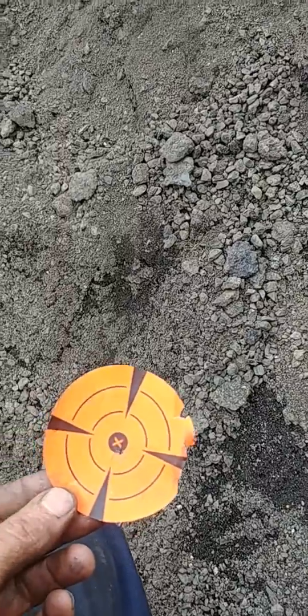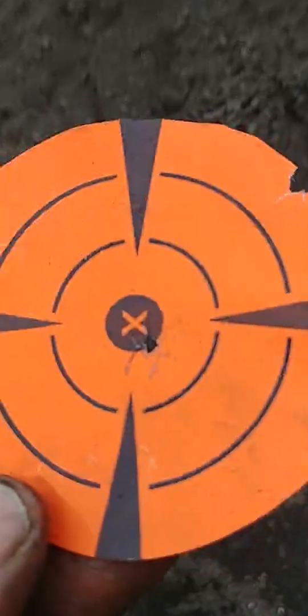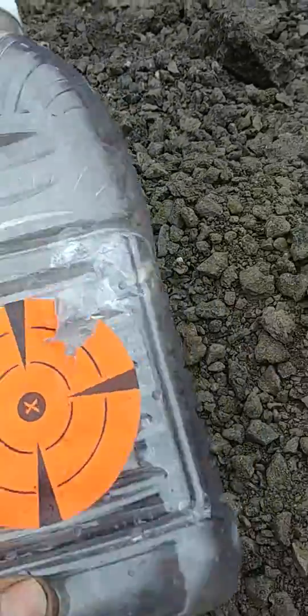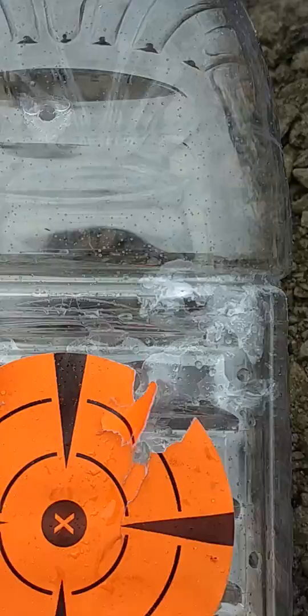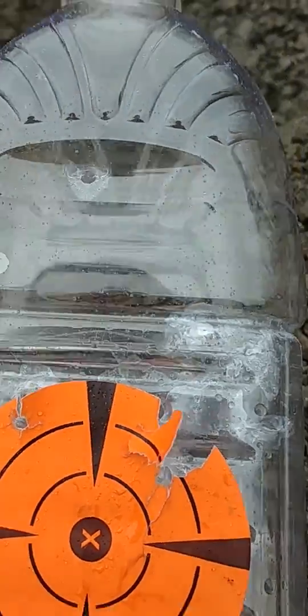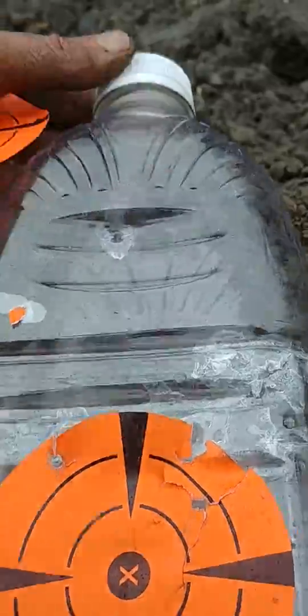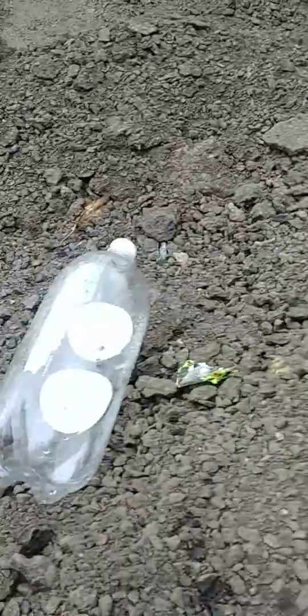Hatsan Dominator 200S carbine .22 — oh yeah, so close! 100 yards. Oh, that was some good grouping. I was off the target but like five of them right in there. This gun is impressing me.